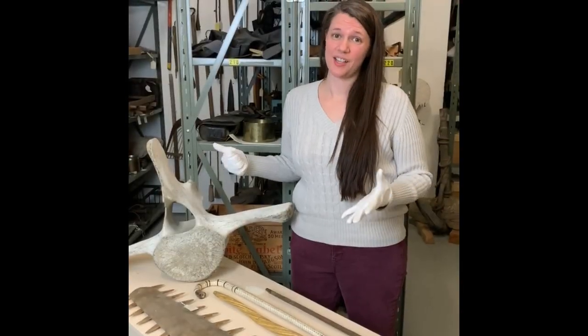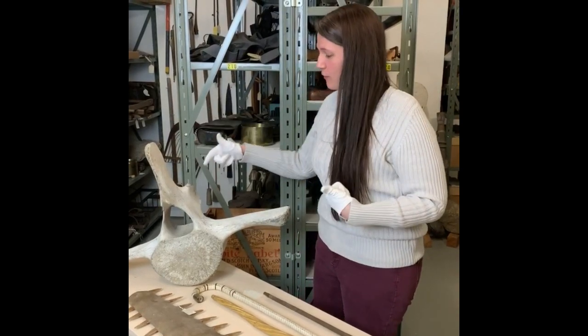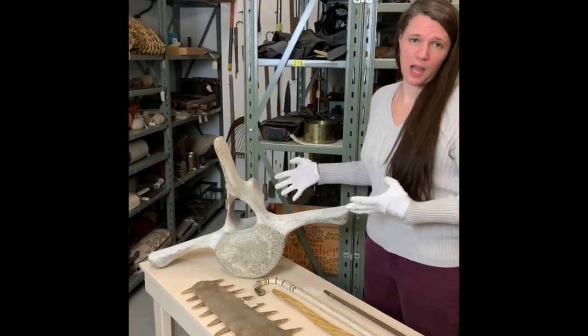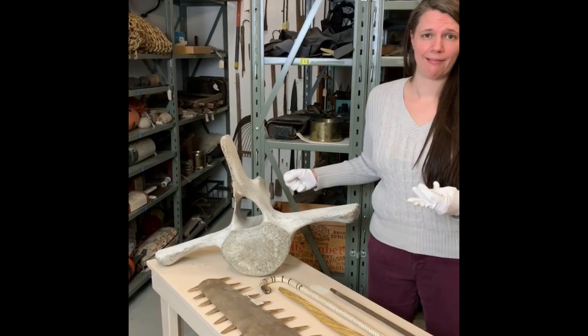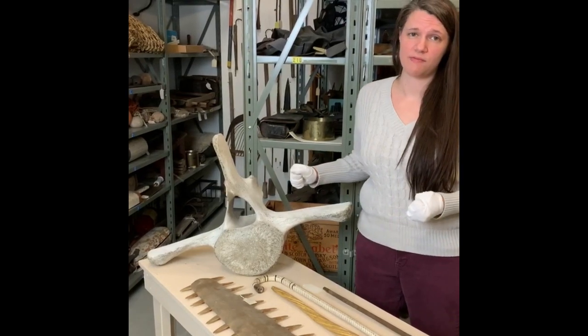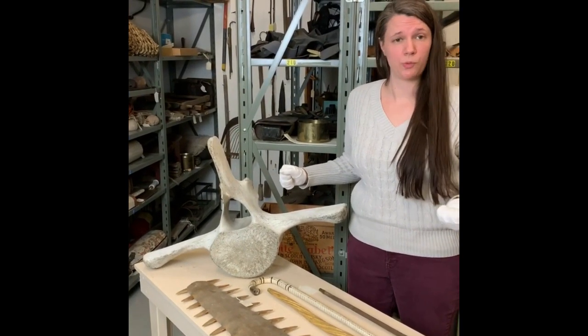Just to give you an idea of the size of some of these whales, this is a single vertebra from a whale. This is associated with a captain from Topsham, Maine — Captain Walter Mallet. He went to sea from about 1875 to World War I.